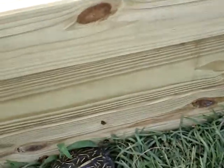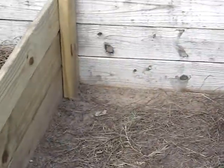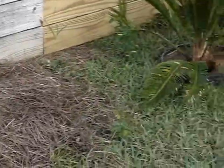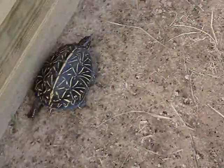I actually have three Florida box turtle enclosures, and this is one of them. So I'll give you a peek at what I do. This is where it starts.